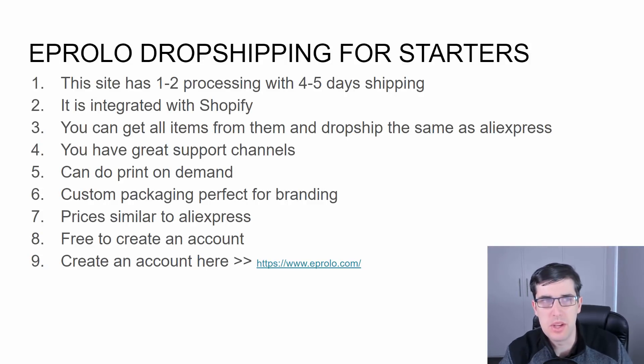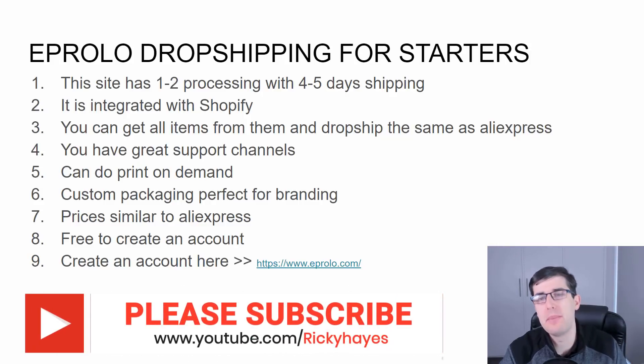The main product to start with is EP Rollo drop shipping, and it's for starters. The site has a one to two day processing with a four to five day shipping — that's pretty quick. They're global as well, it integrates with Shopify, and you can get all your items from them and drop ship.